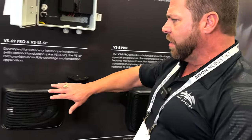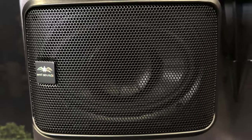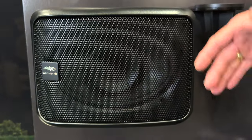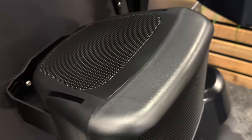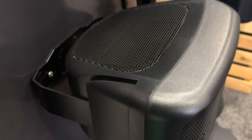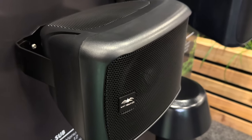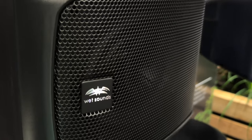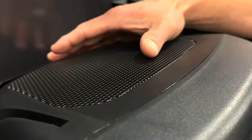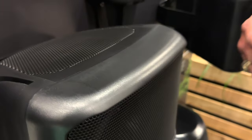We start with our VS69 Pro — this is our surface mount or landscape mount speaker. It is a six-by-nine style driver with our horn-loaded compression driver. We call it REV Tech — Revolutionary Technology. It's a titanium compression driver with an epoxy fiberglass and Kevlar cone: super rigid, super high output, very efficient. We also have what we call Reaction Technology — it's an aluminum passive radiator built into the housing, so the housing actually breathes, increasing bass response while maintaining complete water resistance.